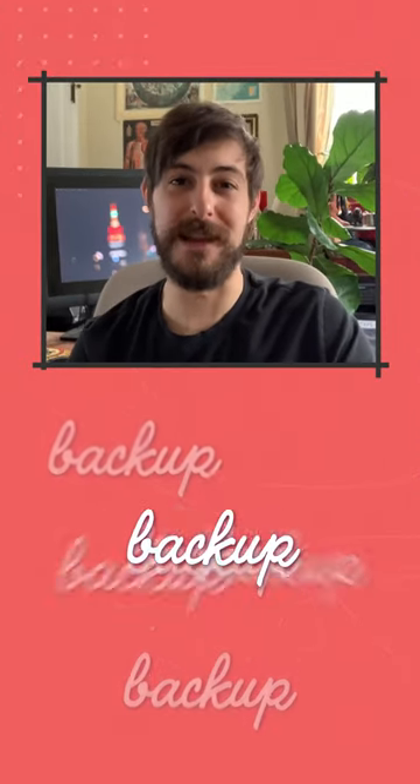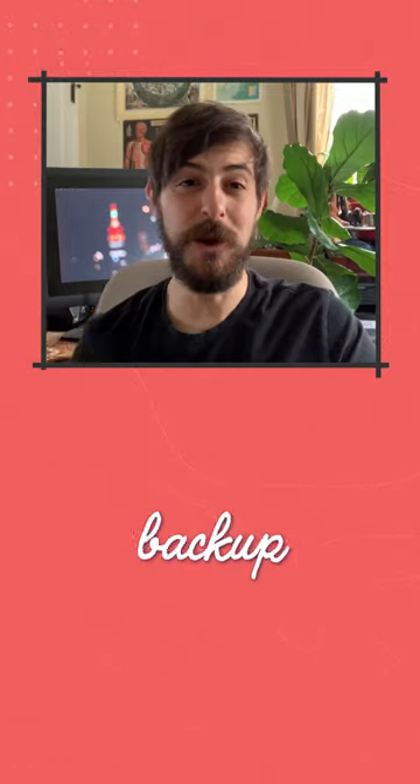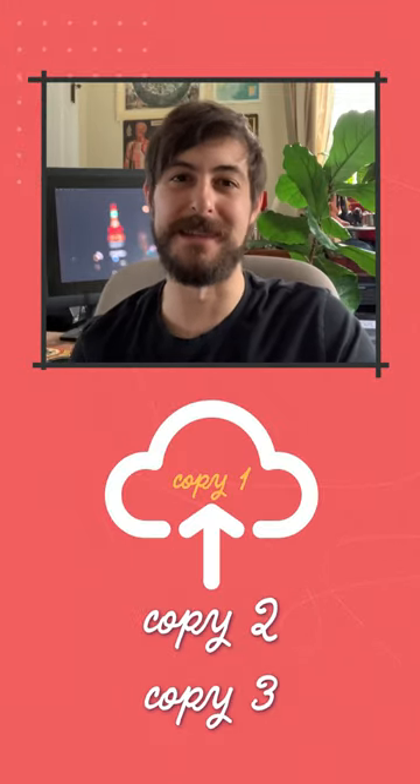The fourth step, and maybe the most important, is to have multiple copies of your media. If not two, three copies, and make sure at least one of them is in the cloud.